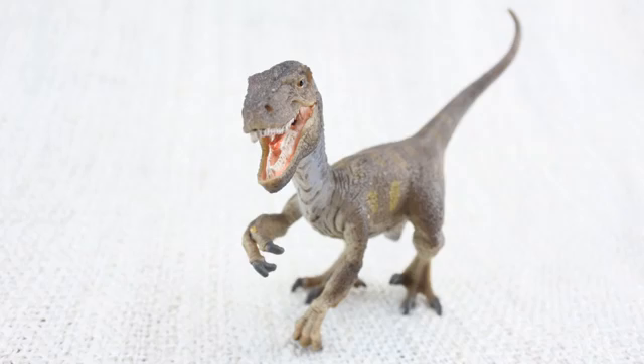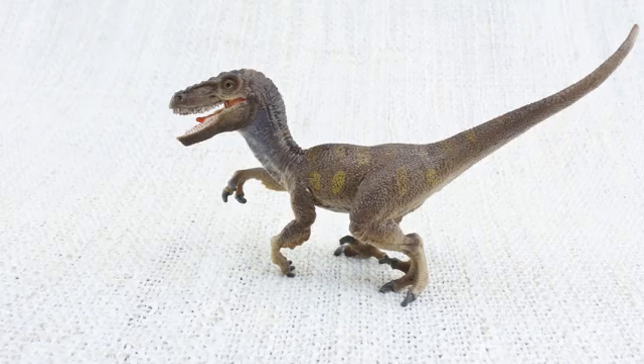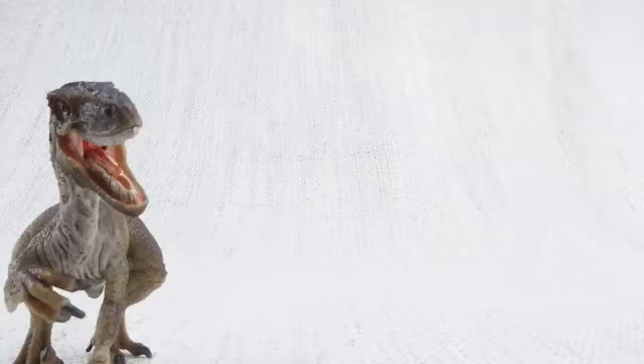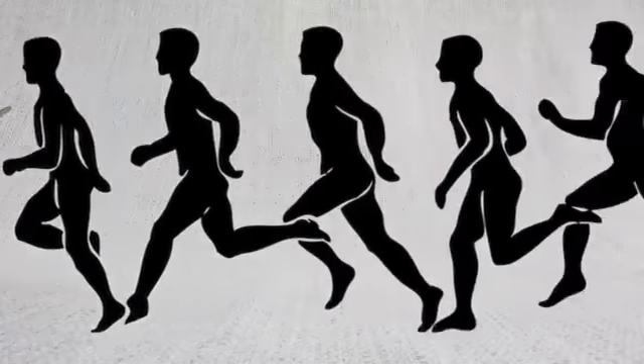It's thought that Velociraptor hunted in packs, so it would have been surrounded by lots of other raptors! Do you know what Velociraptor means? It means speedy thief, because it was so quick and agile! It was so fast it would have the world record in the 100m sprint — if it could race!